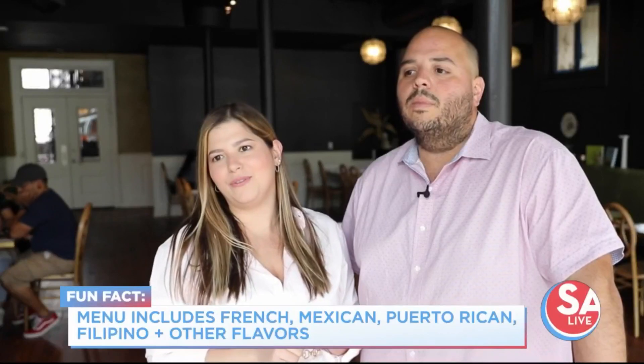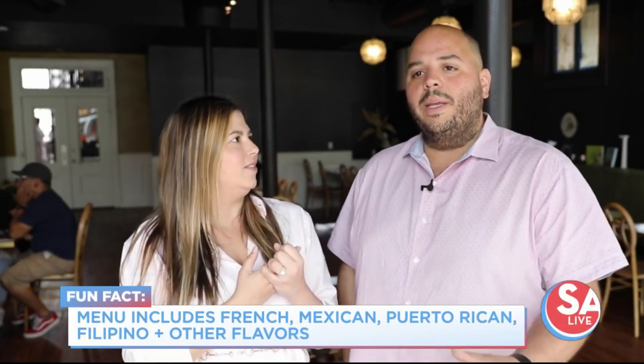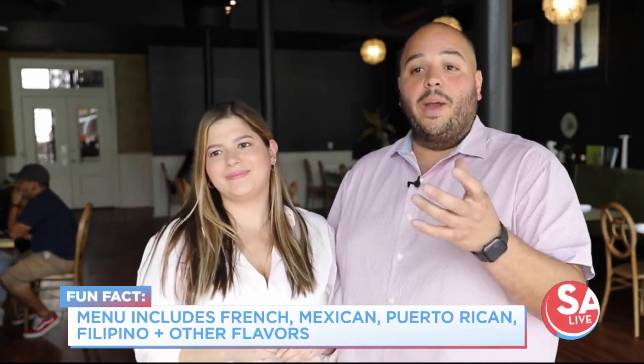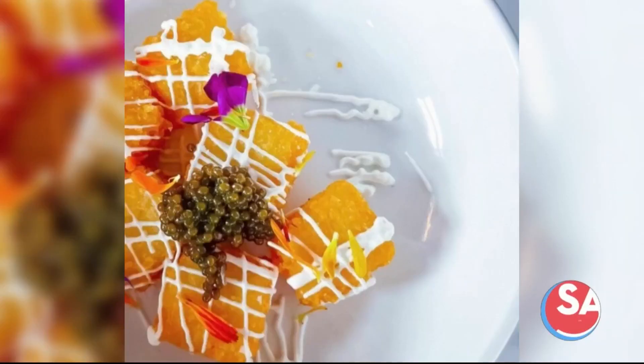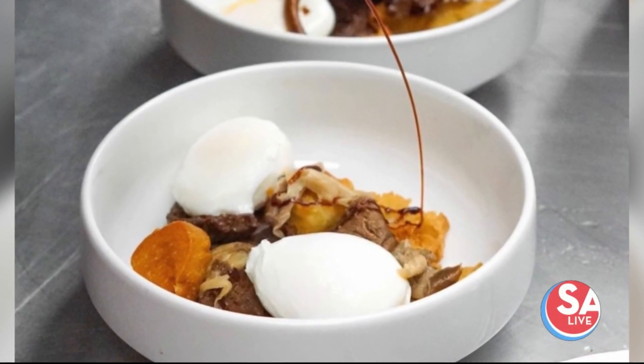She's eventually also going to show us the puto flan for fiesta, which is an ube base with a flan top — it's really great colors, it's gorgeous. Our executive chef's from Guam, so he has a little bit of influence on the menu with some of the proteins and seasoning. It's a really eclectic menu, and our background is Mexican and Puerto Rican, so we're putting little touches here and there throughout the brunch menu.